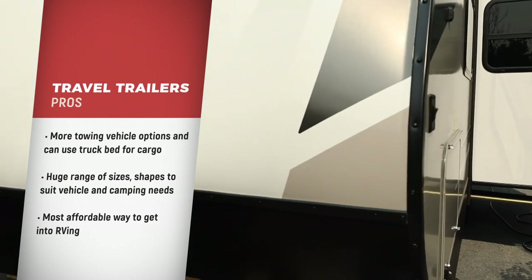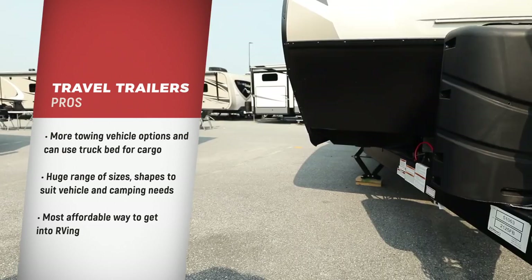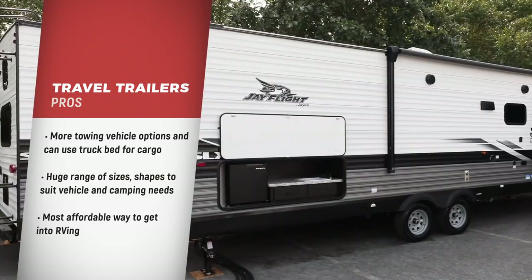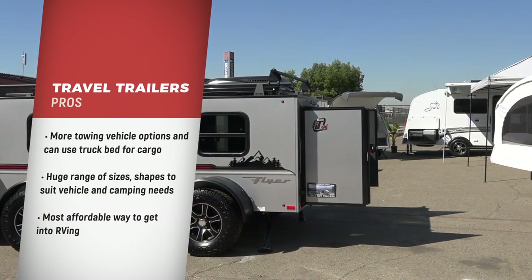Starting with the pros: towing the trailer behind the towing vehicle instead of hitching it in the bed of a truck like a fifth wheel allows more flexibility in the type of towing vehicle and/or the ability to use the bed of the truck for other cargo. There is a huge range of sizes and shapes to fit your towing vehicle and your camping needs.